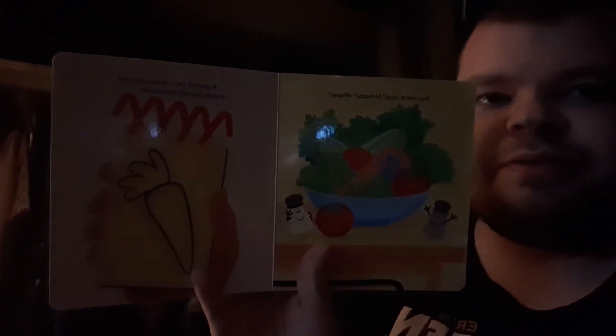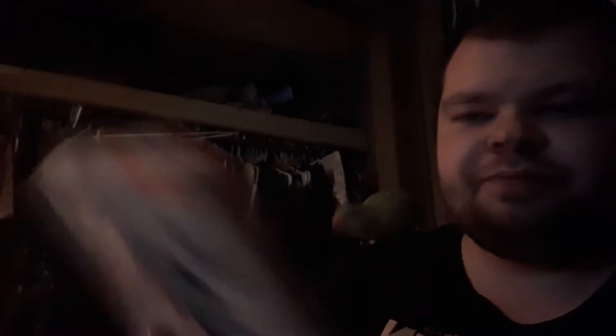You see a clue already? Where? A carrot. Let's draw it in our handy-dandy notebook. I'll show you the other pages.